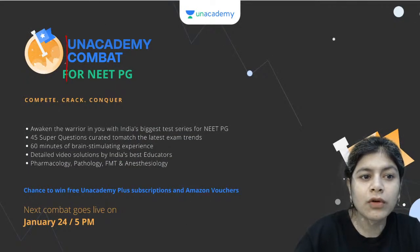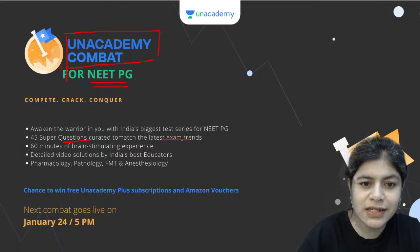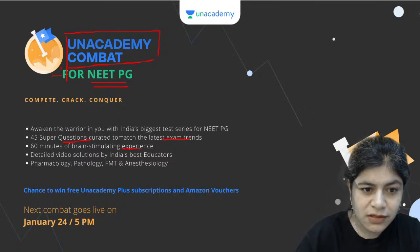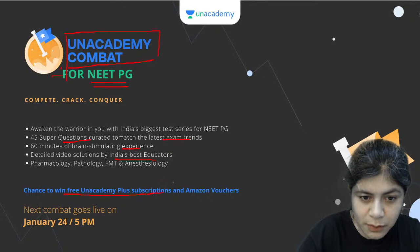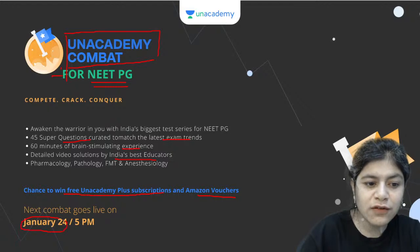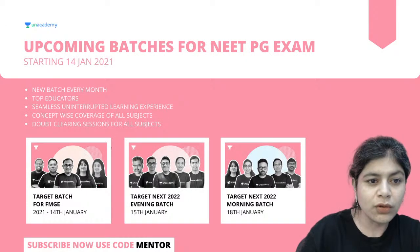You should also be aware of a very important concept called an academy combat, targeted for NEET-PG examinations. You have 45 super questions curated to match the latest exam trends, and 60 minutes of brainstorming experience by India's best educators. If you do well in this combat, you will win free an academy PLUS subscriptions as well as Amazon vouchers. The next combat goes live on January 24th at 5pm.